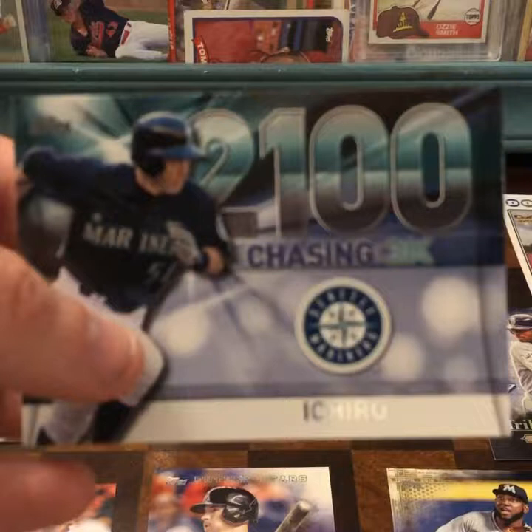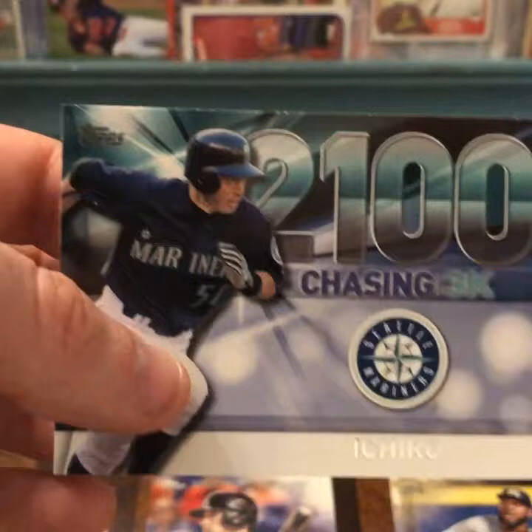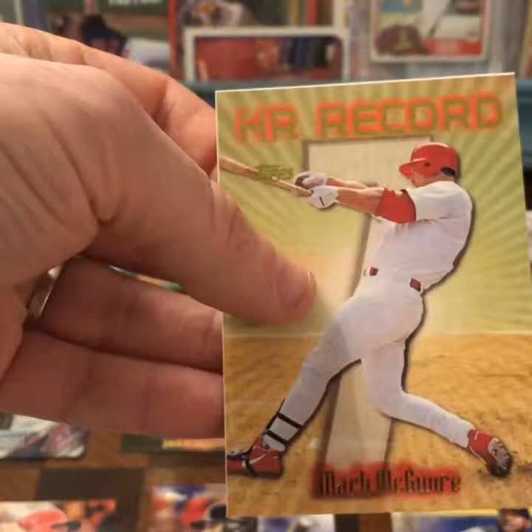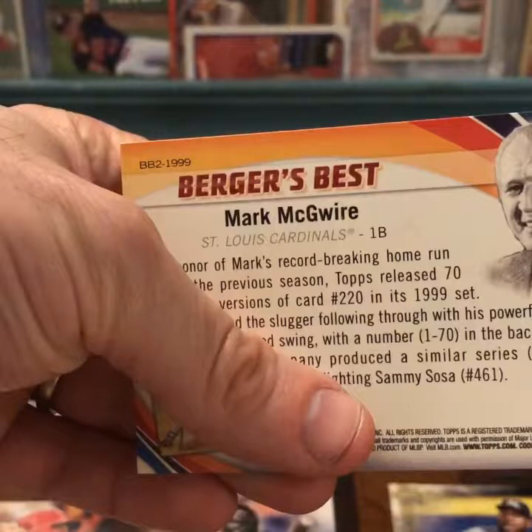Ichiro is coming back in some kind of weird capacity with the Mariners now. There was just an article about it. Look at this McGwire card — I've never seen this before. Oh, this is a Burger's Best — that's why. These Burger's Best inserts really trip you up, first with Kershaw and then with McGwire.